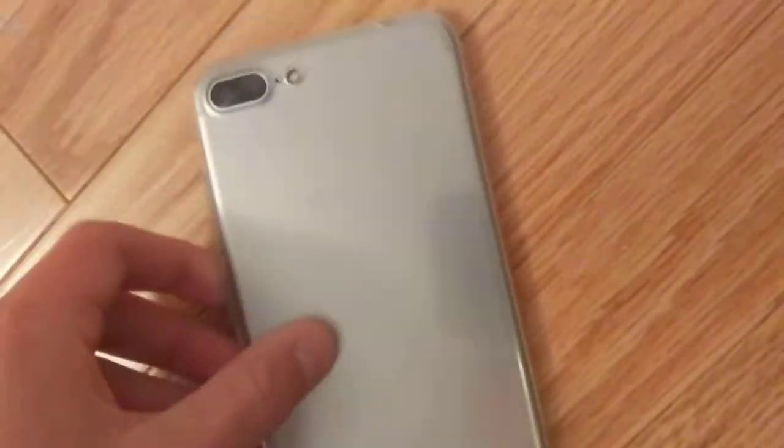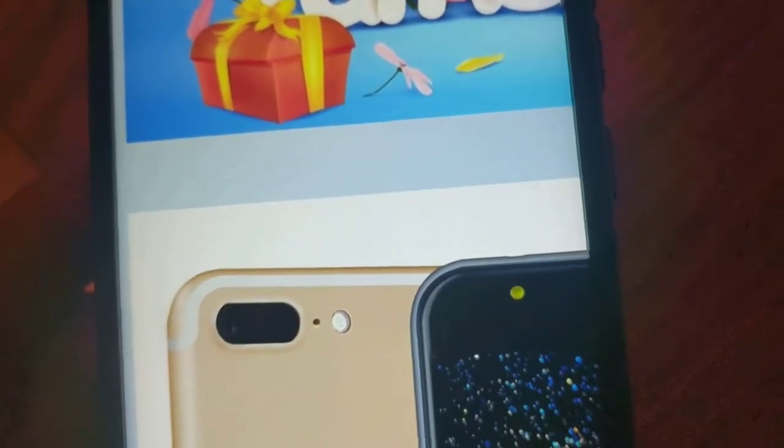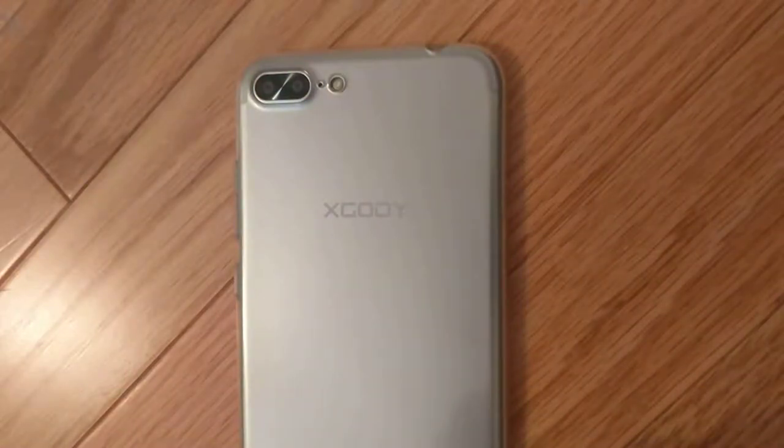So I'll show you what it's supposed to look like. The first thing you're going to notice that's wrong: this thing has dual cameras. It should not have dual cameras. Here's the eBay listing — it should not have dual cameras, but for some reason, it does.